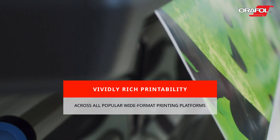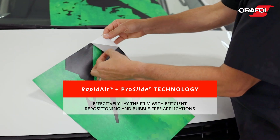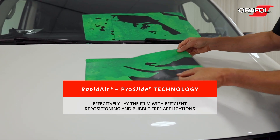Experience consistent, vividly rich printability across all popular wide-format printing platforms. The RapidAir with ProSlide adhesive technology allows installers to effectively lay the film with efficient repositioning and allows for bubble-free applications.